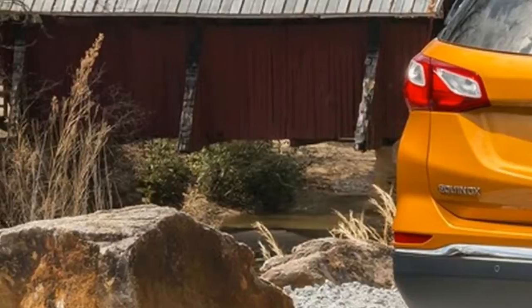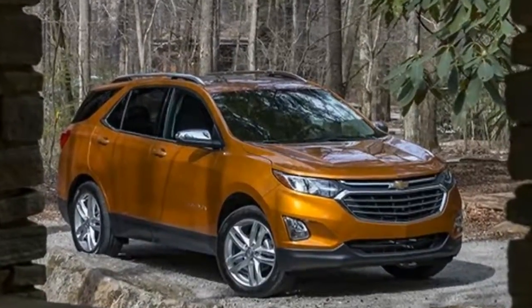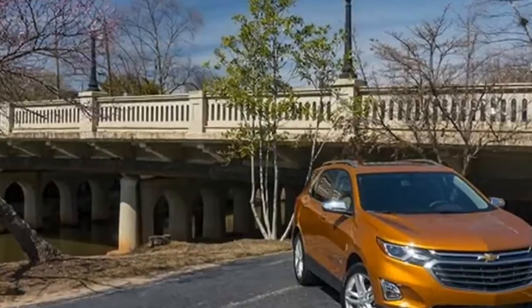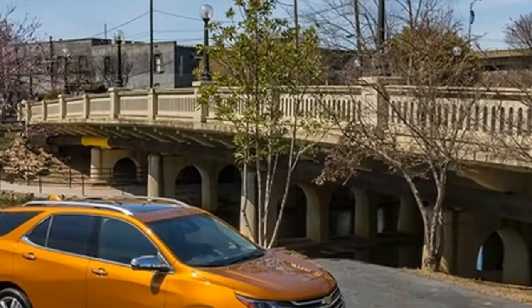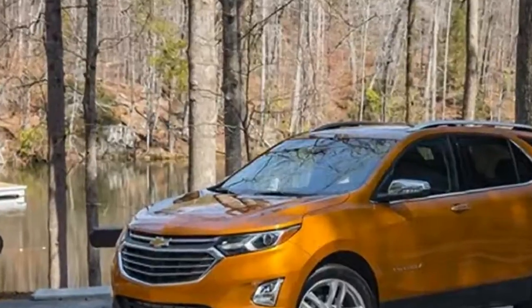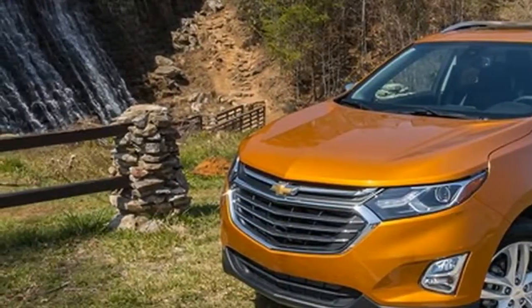The score will likely change when official safety data rolls in, so stay tuned as we wait for those scores. By shaving 400 pounds of fat and cutting 5 inches between the wheels, the new Equinox looks more like a true contender to the Honda CR-V, Ford Escape, and Toyota RAV4, rather than a plus-size entry among fiercely competent crossover competition.